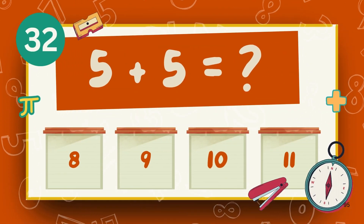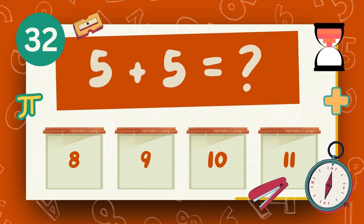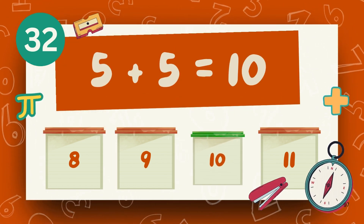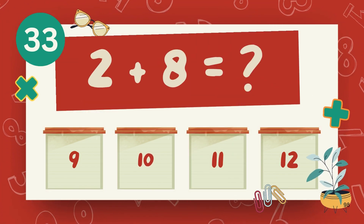What is 5 plus 5? The answer is 10. What is 2 plus 8?